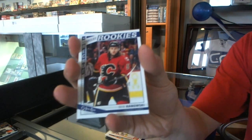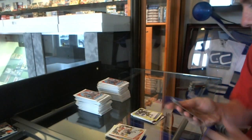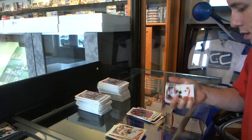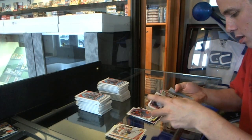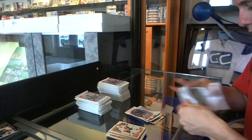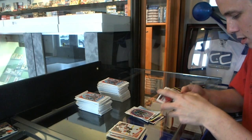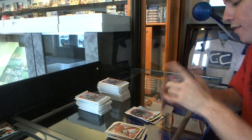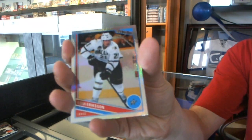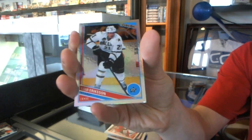Rookie of Ben Hanowski and a retro of Peter Muner. We've got a team rings of the Columbus Blue Jackets. A retro Joe Popowski.